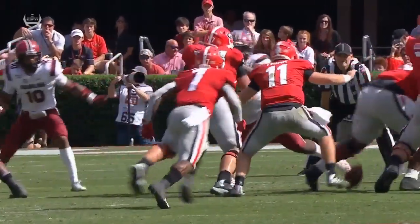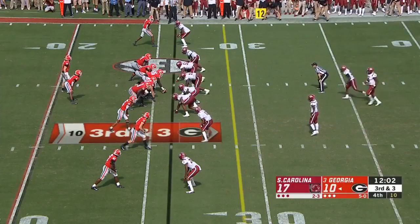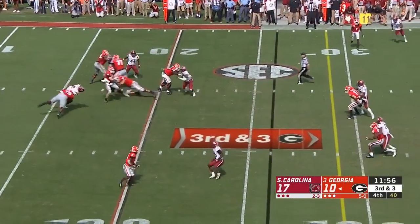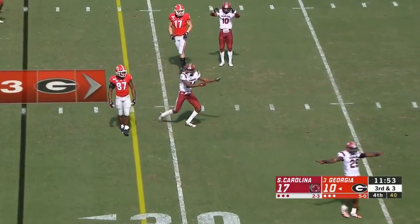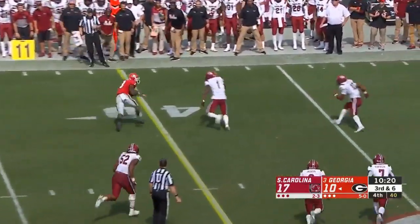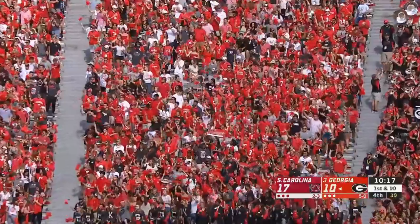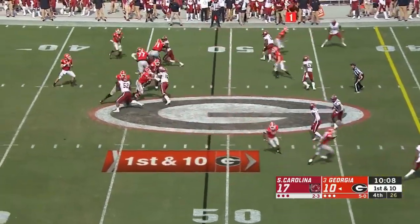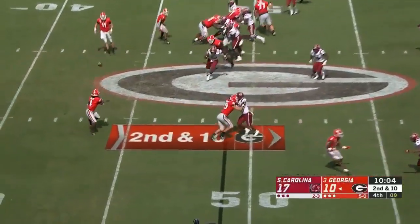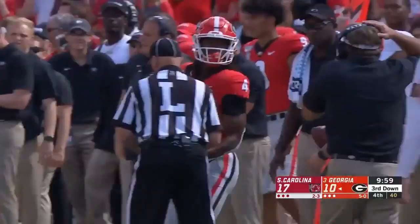Jake Fromm has to go with the center that way just for a blink; he turns left but the center is going opposite. Fromm from a clean pocket — incomplete, flag thrown from the secondary. Across his body, Fromm finds Zamir White — a well-designed play and a first down to midfield. What a big third down conversion. Now they play with tempo. Incomplete over the middle for Eli Wolf. Screen pass to James Cook, out of bounds at the South Carolina 43 yard line.